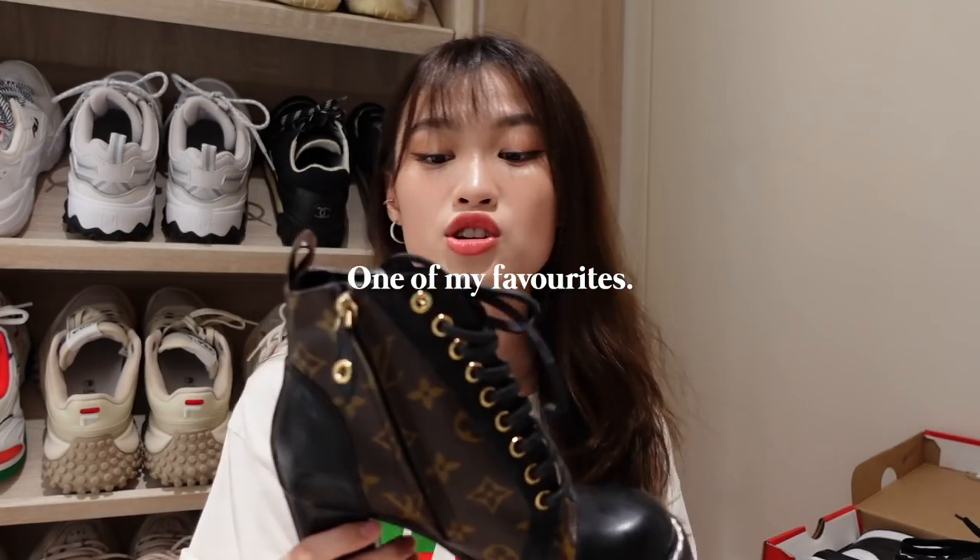Just for a bonus, I have my pair of Louis Vuitton boots that I love. They're so nice but I hardly wear them — it's quite painful and I don't really have that many occasions to put these on. But it's one of my favorite shoes. Okay so that's it for my shoe collection — mostly a sneakers collection. I hope you like it. Please let me know down in the comments what other videos you'd like to watch. Thank you so much for watching and I will see all of you very soon. Bye!